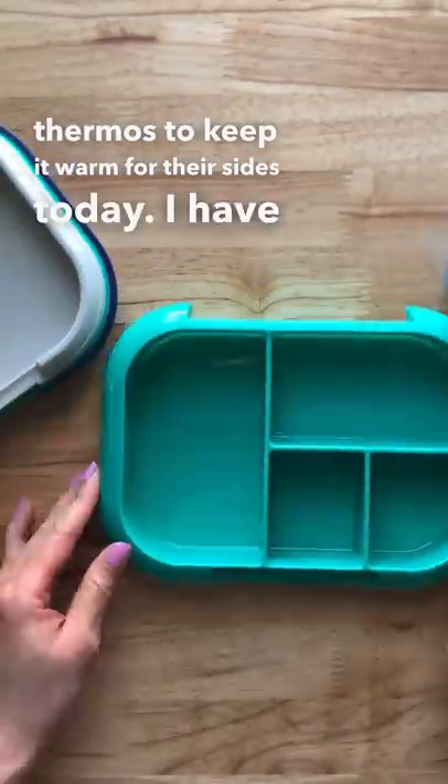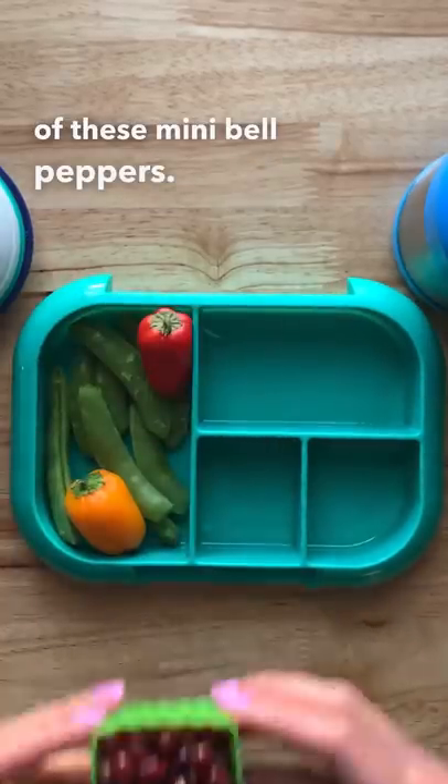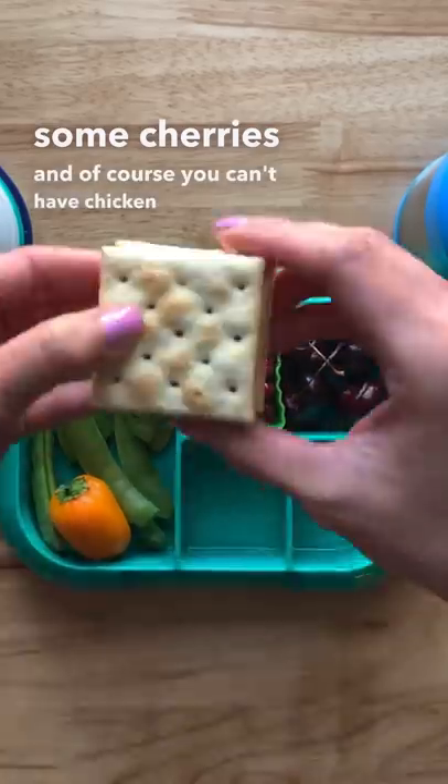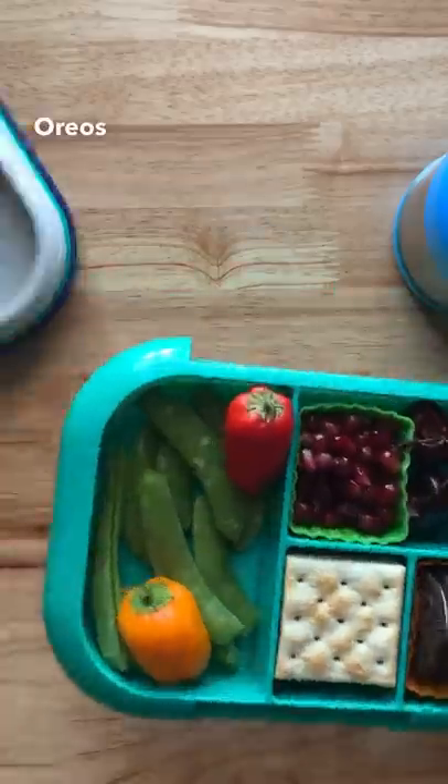For their sides today, I have some sugar snap peas and I'm also going to give them a couple of these mini bell peppers. I have some palm seeds and some cherries, and of course you can't have chicken noodle soup without some saltine crackers. And I also have some Oreos for them, and that is it.